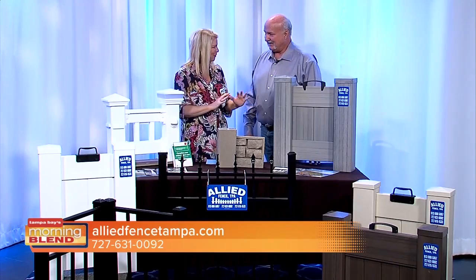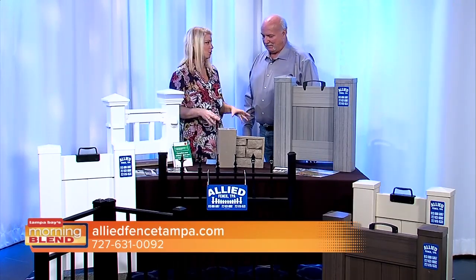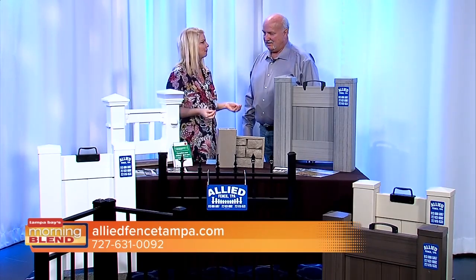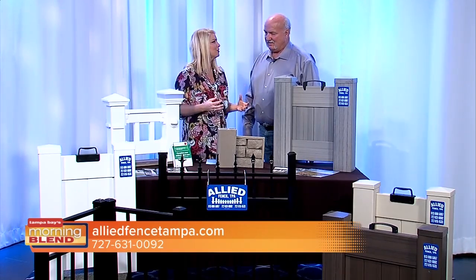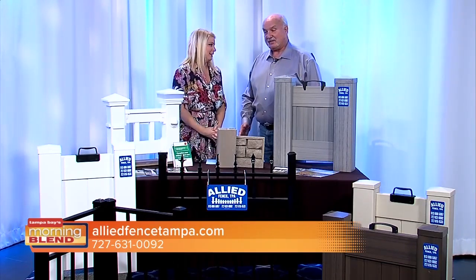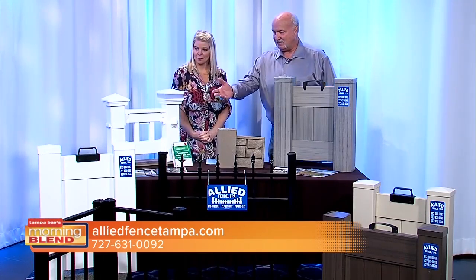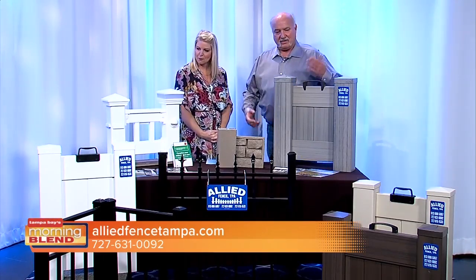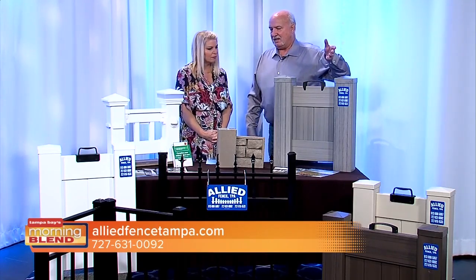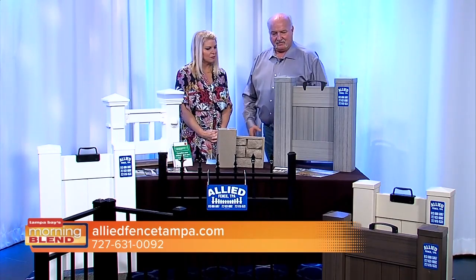So we know why now is the time to go ahead and start the process. You've brought some samples in today, which we love, because you can actually really see them up close. The most popular types of fences right now — for privacy fences, your typical white privacy PVC fence, and then we go into the different colors and textures that bring that privacy to your backyard.